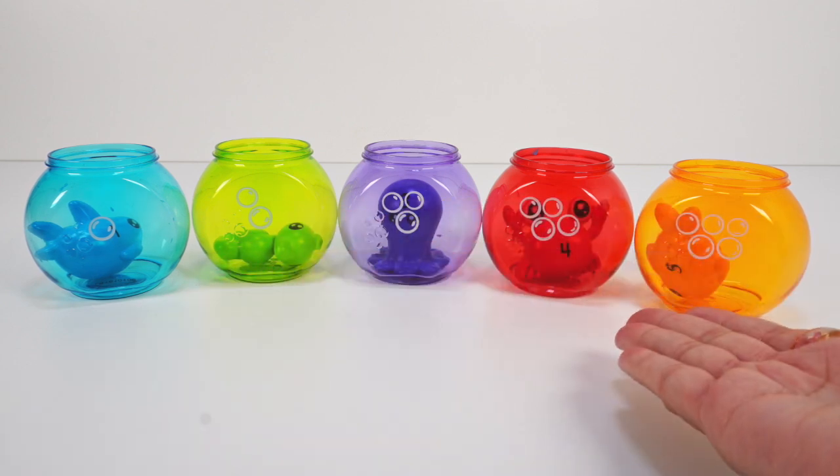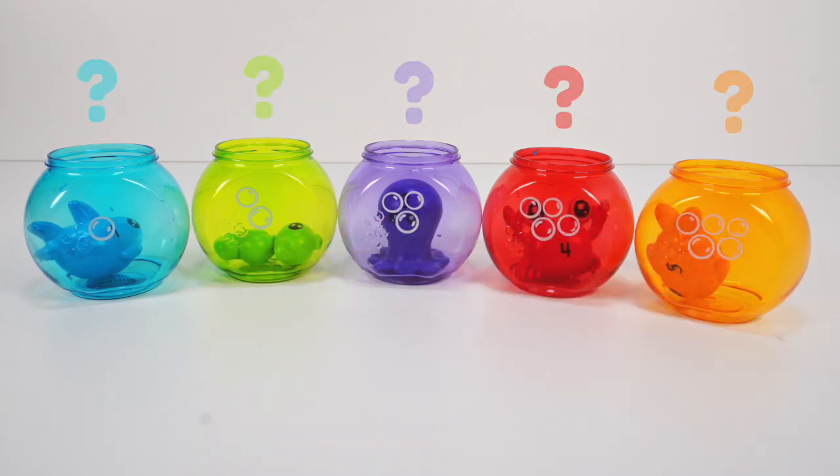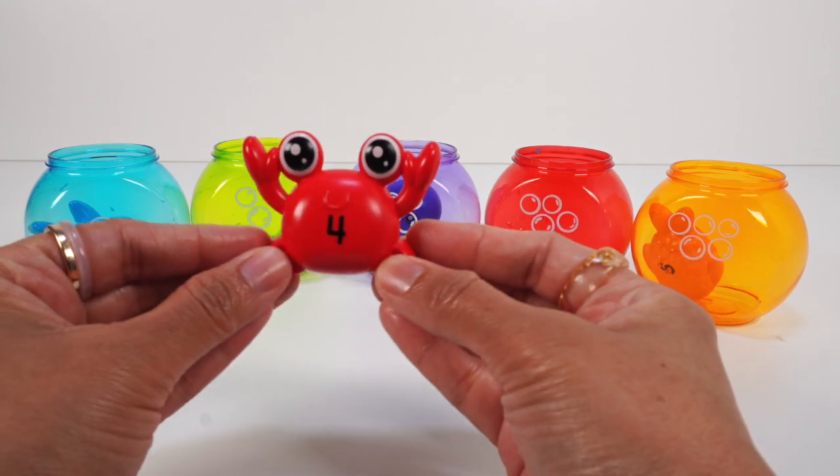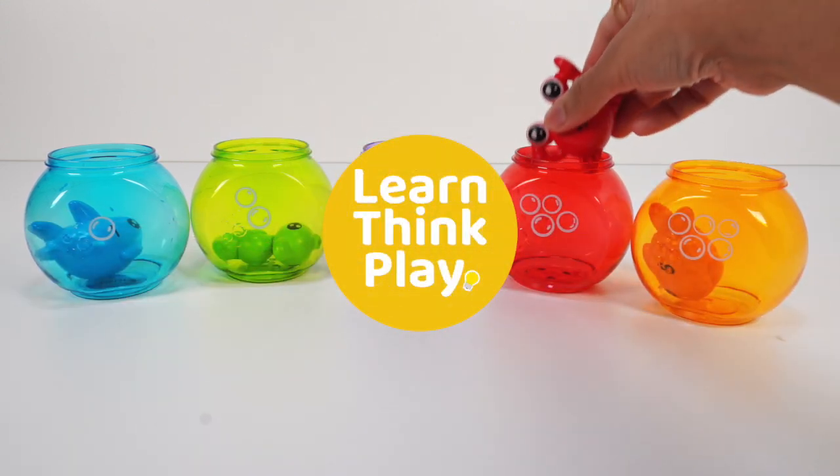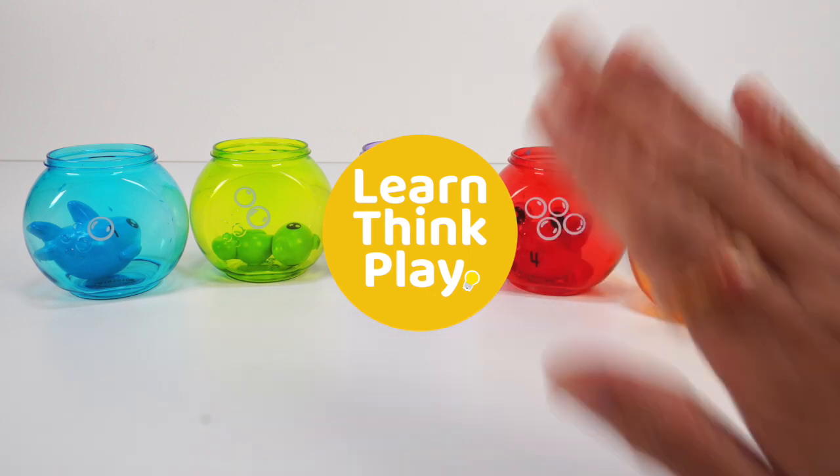Which was your favorite? Ooh, good choice. I really like the snappy red crab. Thanks for watching. See you next time. Bye-bye.